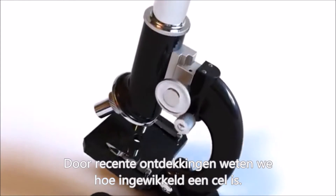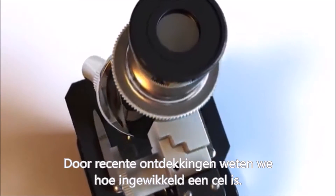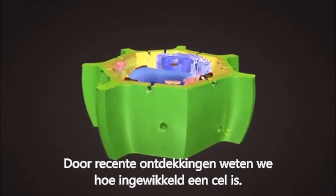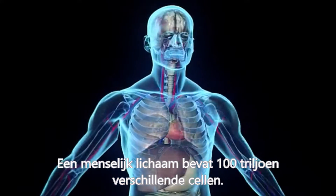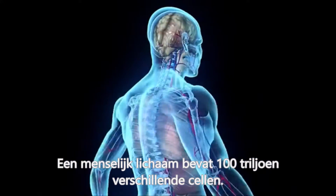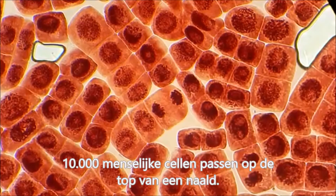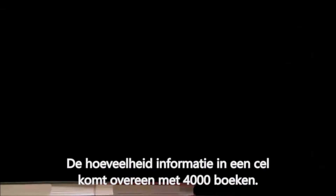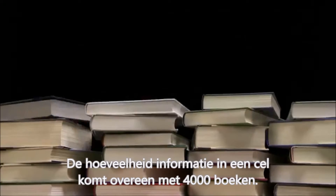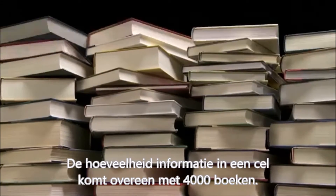As a result of recent discoveries, however, we now know just how amazingly complex these extraordinarily small cells are. The adult human body contains 100 trillion cells of various sizes. 10,000 average-sized human cells could fit on the head of a pin, and every single cell contains information equivalent to about 4,000 books.